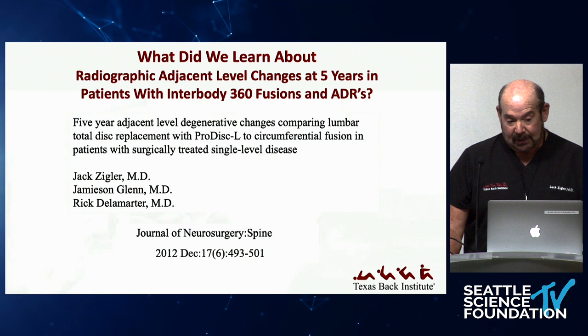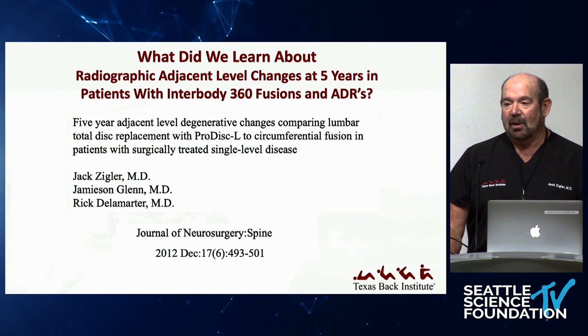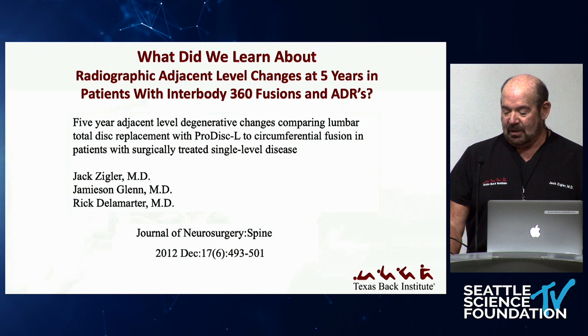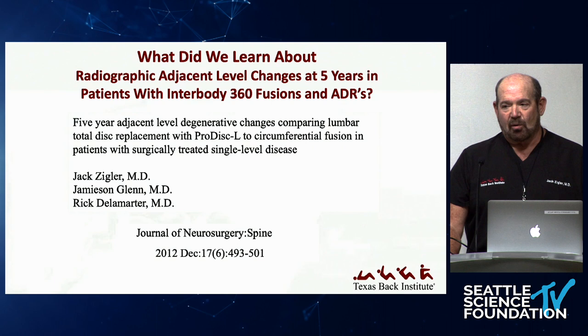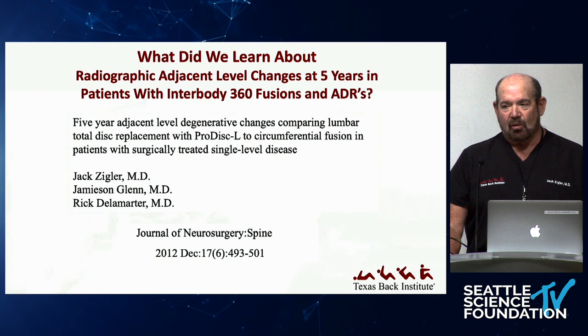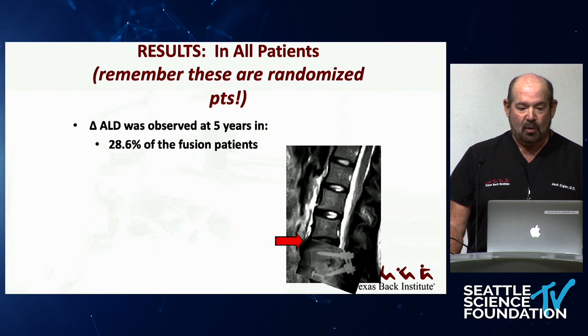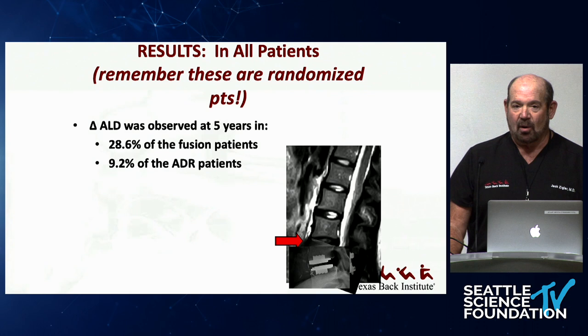It highlights how strong our IDE data is. One of the most rewarding papers we published looked at adjacent segment radiographic degeneration — we had ProDisc-L patient data for five years, with pre-op and five-year x-rays scored by independent radiologists. In all patients, 28.6% of those who randomized to fusion had worsened at five years above the fusion level, versus only 9.2% of the 200 patients who randomized to an artificial disc. That's a three-to-one difference and is highly statistically significant.